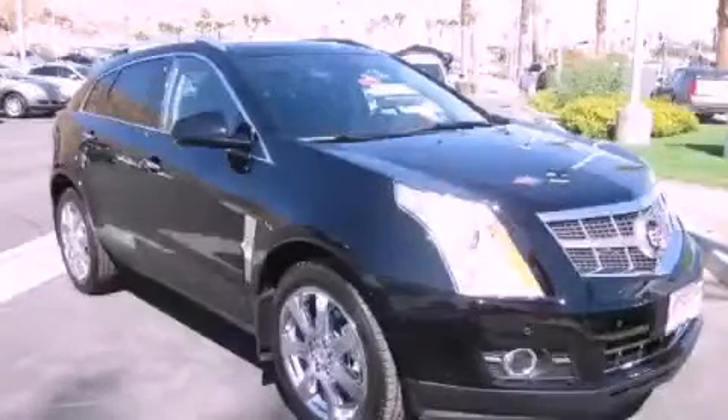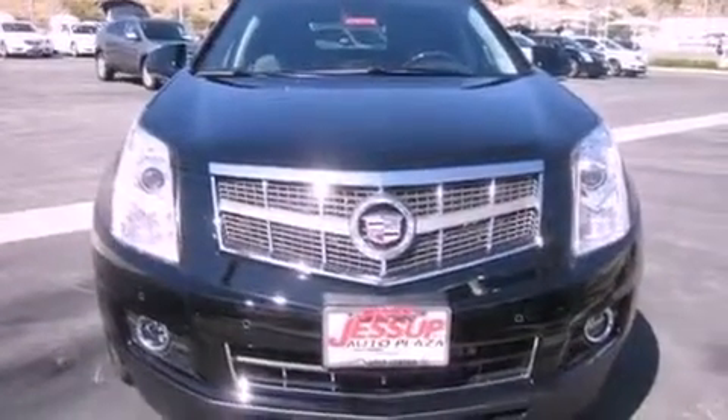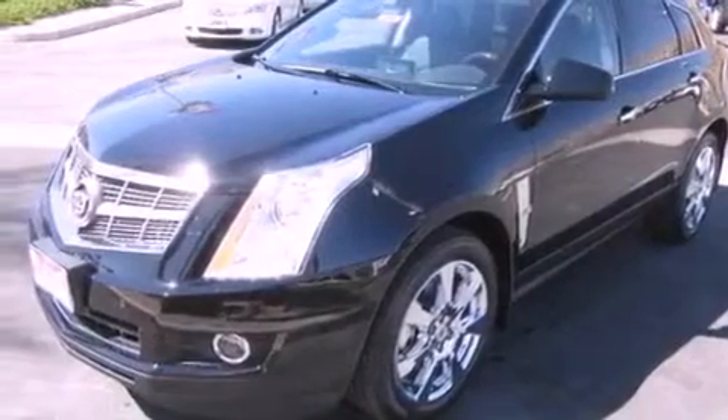This is a brand new 2012 Cadillac SRX, a drive in shape that provides endless luxury. It features a 3.6-liter, six-cylinder engine and an automatic transmission.